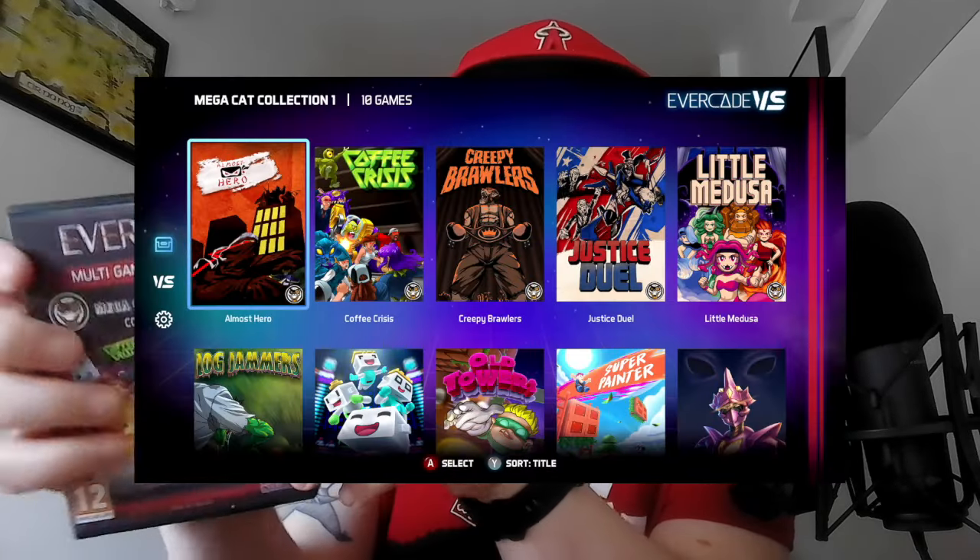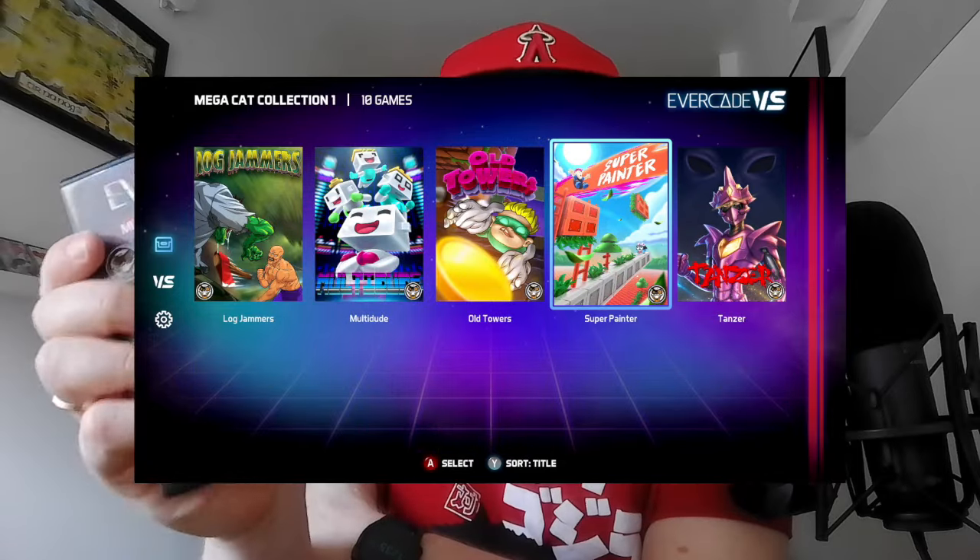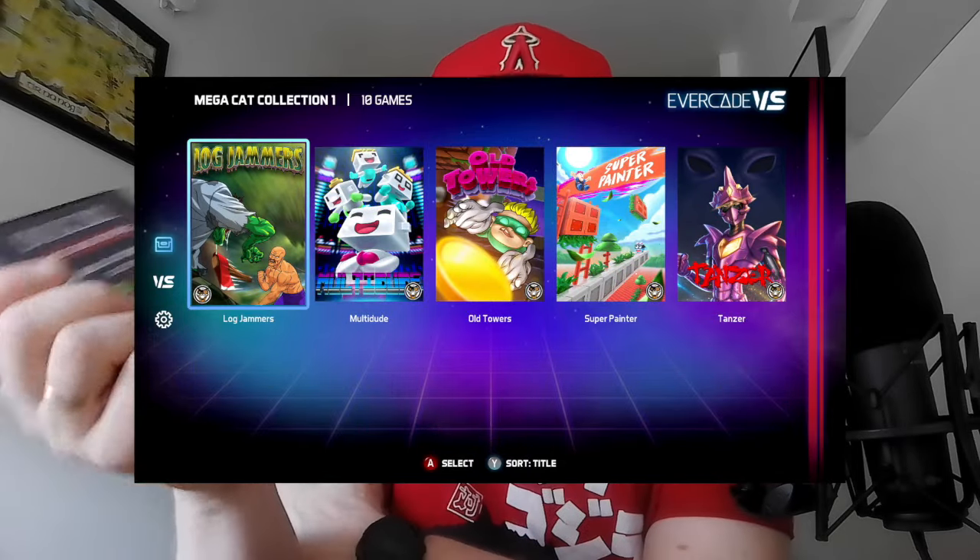I'll be completely frank — these kind of cartridges are what drew me to the Evercade in the first place. I don't remember particularly what I liked about this one, but I'm going to go through every game and pick the 3 that I like the most. What I think is really interesting about these is that they are modern games made for old retro consoles, which is what Megakat Studios specializes in. Let's see which games I like out of this.